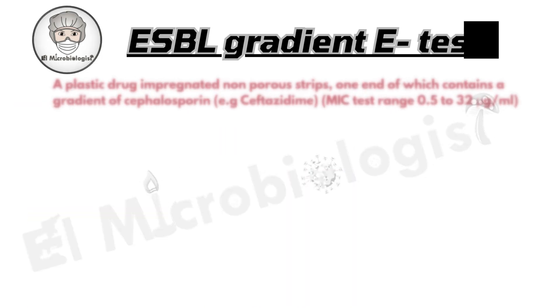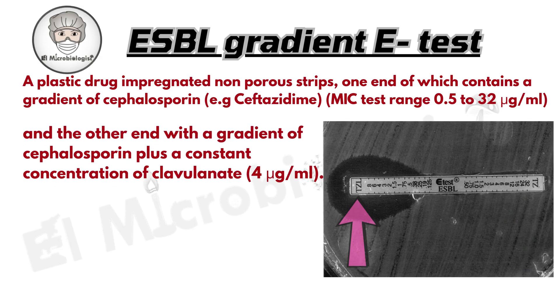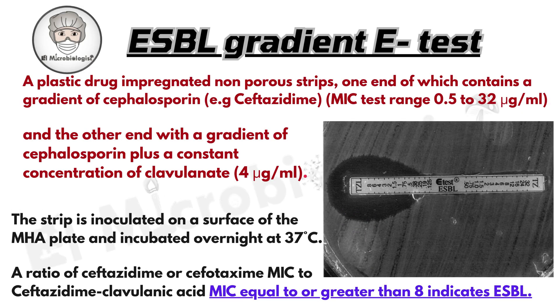Another option is the ESBL gradient test. Use a plastic strip with a gradient — one end has just the antibiotic, the other mixes in clavulanate. After overnight incubation, if the MIC ratio is 8 or more, that's confirmation: you've got an ESBL producer.